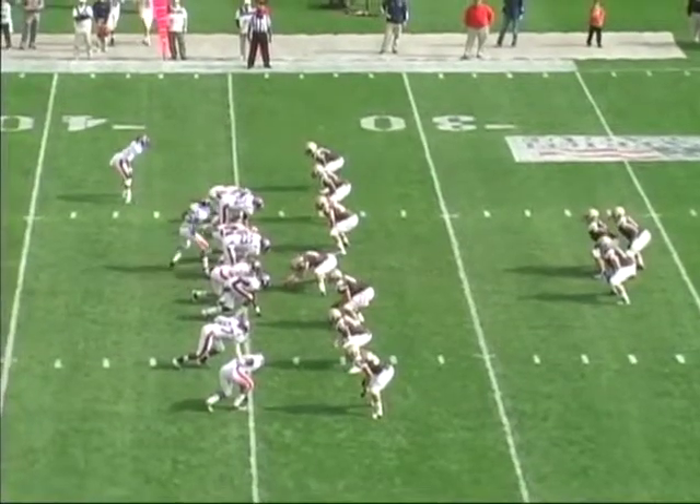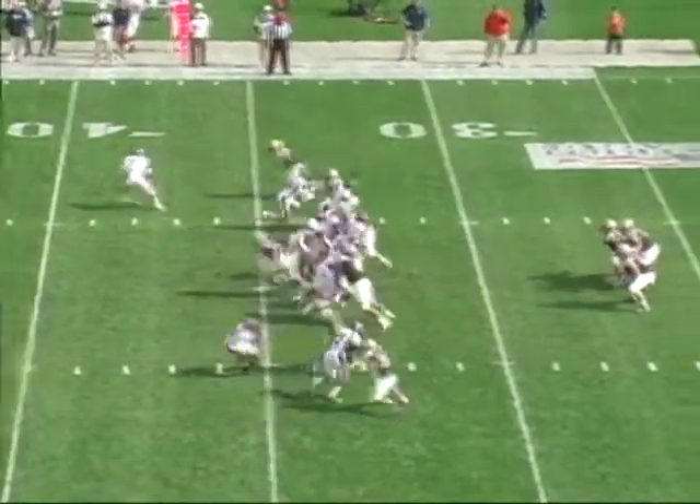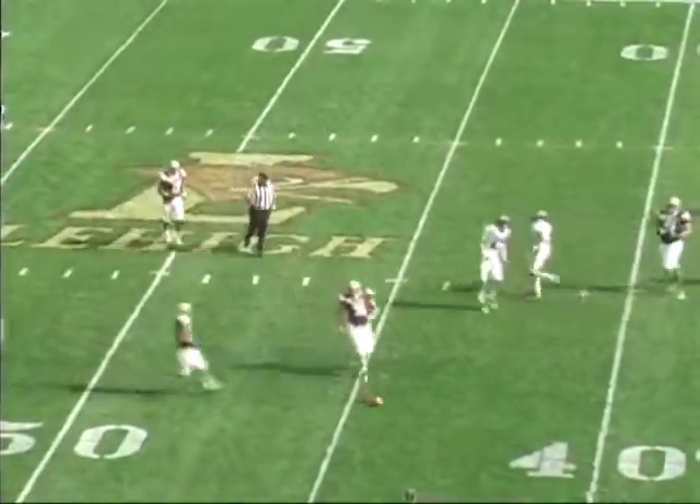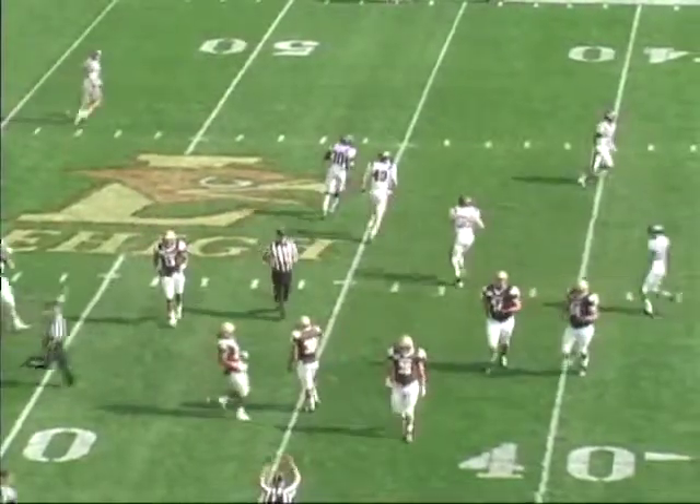Deep to receive is Kyle Sullivan at the Bucknell 25. No score. Here comes the punt for Lehigh, and it's partially blocked. Bucknell got a hand on it, and it's going to be a short kick that's going to bounce sideways to the near side of the field at the 45.